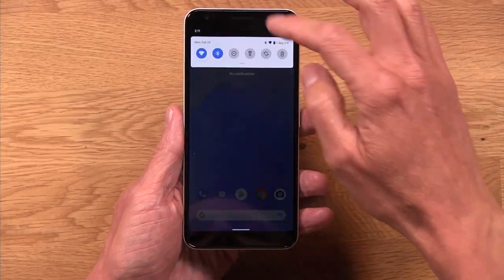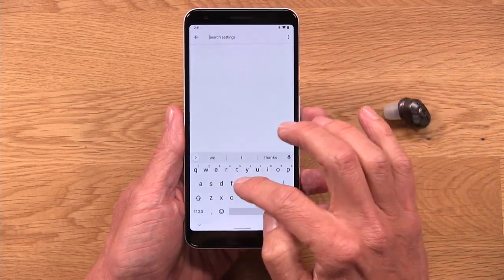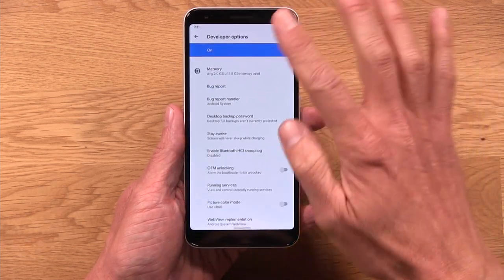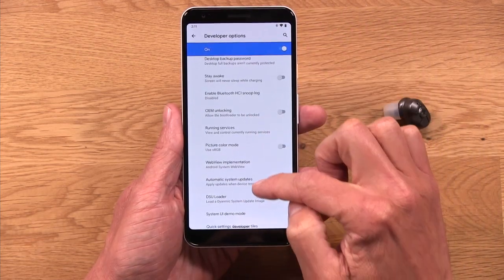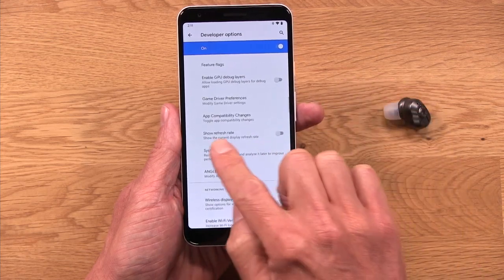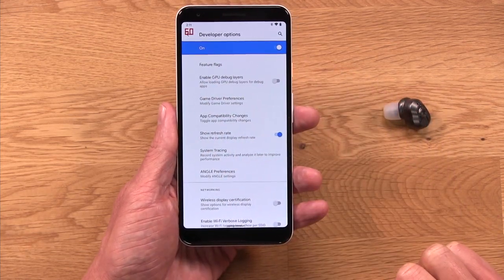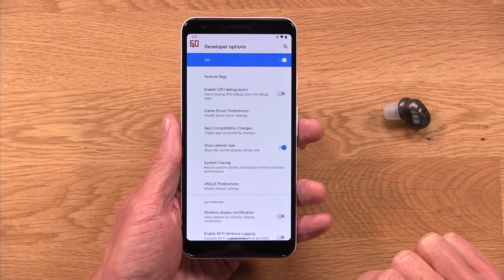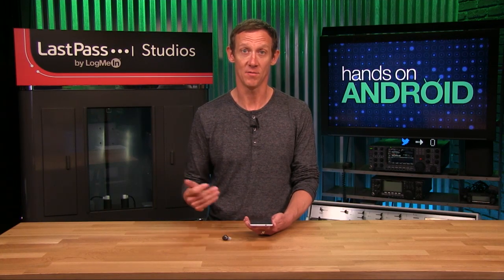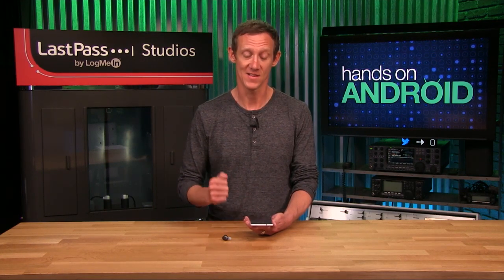Another feature found in Developer Options is a frame rate setting. If you go to Settings, Developer Options, then debugging, you'll find the refresh rate. Once I toggle that, up in the left-hand corner you have the refresh rate of your device. This might be useful for debugging — if things are slowing down, it's nice to get some confirmation that things aren't running quite right. People have a lot of different uses for having the refresh rate displayed there, and this is one way to get to it.